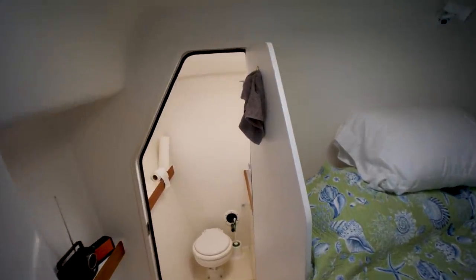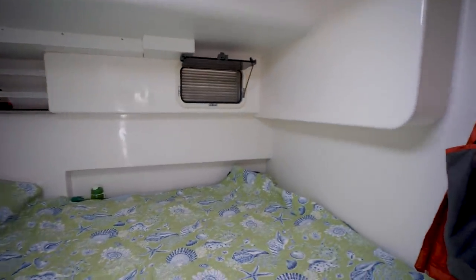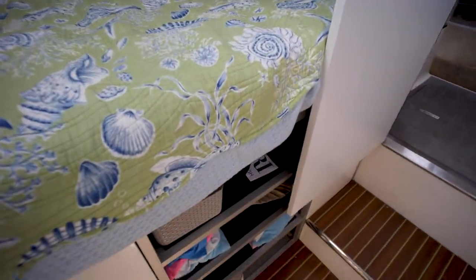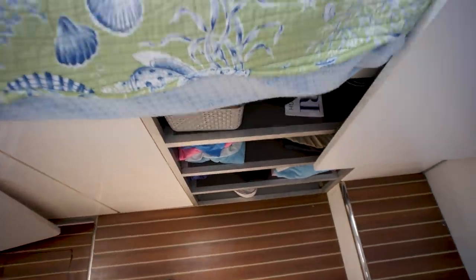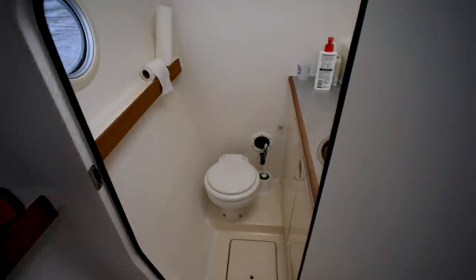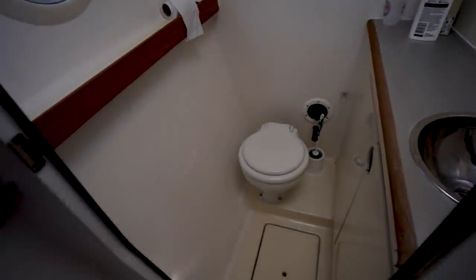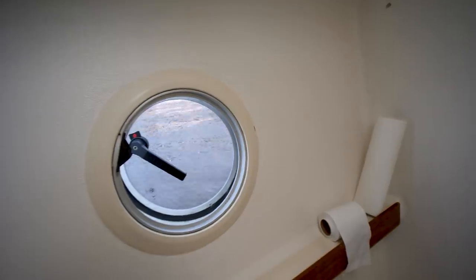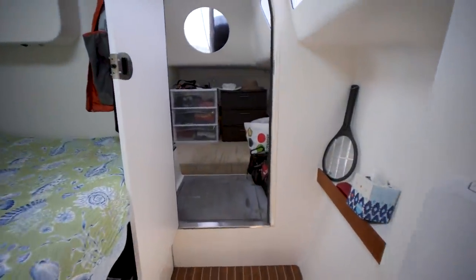Moving into the port side forward cabin - there's going to be a bridge deck berth in both of the main cabins on this boat, and that's going to help maximize sleeping space while also maximizing performance by keeping the hulls narrow. Got some cabinets below the berth, some shelving, and ventilation. Moving forward, we've got a wet head with ventilation up top and a round opening port on the side.